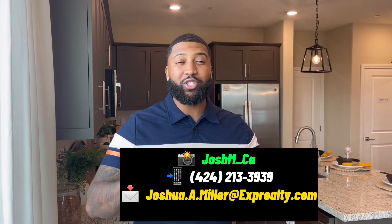Hey, what's up y'all! Today we took a trip to Fontana, California. The home I'm standing in is mid-$500 thousands. My name is Joshua Miller and I'm a realtor in Southern California — if you're looking to buy, sell, or invest, please contact me. My information is in the description and pinned in the comments. This is a three bed, two and a half bath home, about 2,000 square feet. Stay tuned and let's get it!